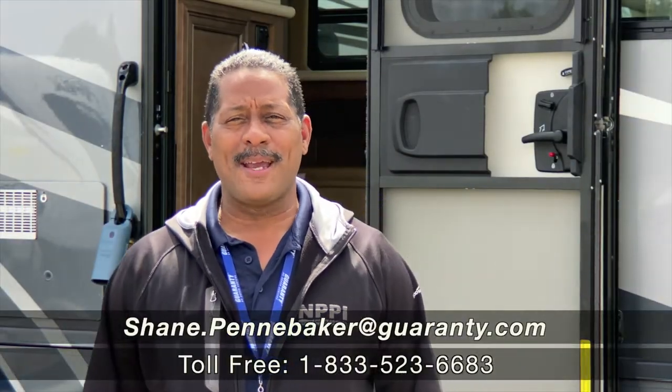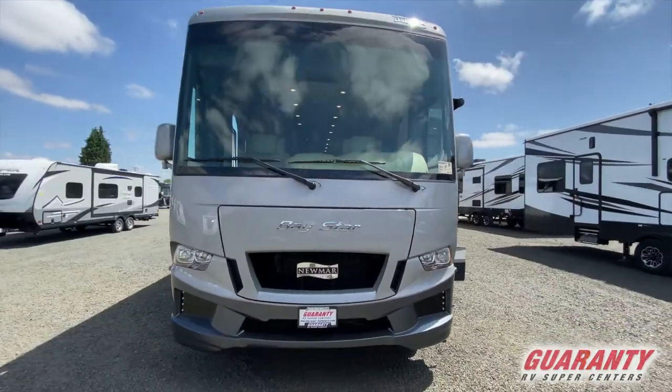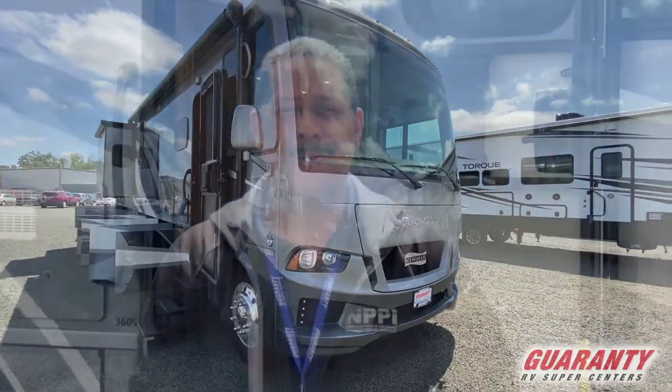Hey folks, Shane the Shark Man — Shane Pennebaker from Guaranty RV here in Junction City. We're going to have a showcase on the 3609 2021 Newmar Bay Star, so why don't you come on inside with me and we'll take a look around.